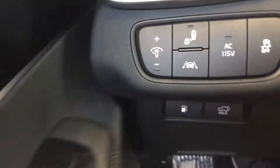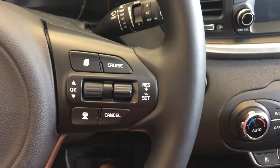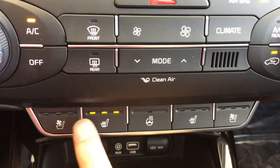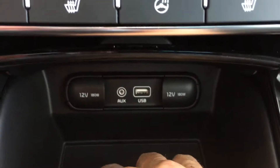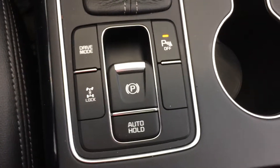It's equipped with our tech features: blind spot detection, lane departure, Bluetooth controls, cruise control. You see heated and ventilated seats — heated, cooled — heated steering wheel, plenty of power ports there, equipped with the nav as well as the backup camera, all wheel lock, and again with the panoramic sunroof.